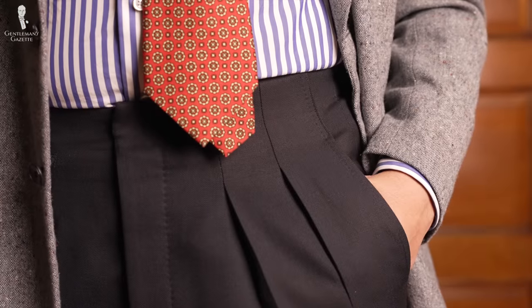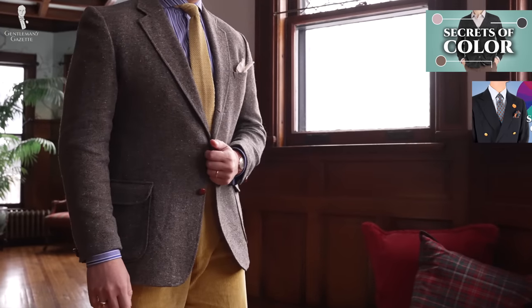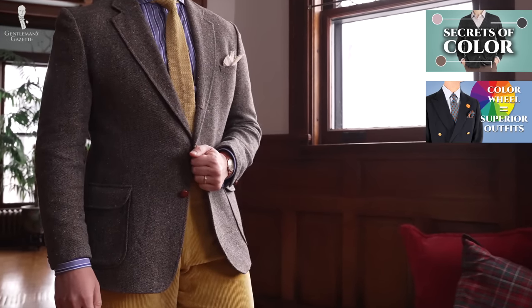Color is also critical when considering versatility. Some colors match with a greater variety of items over others. For example, navy and gray will probably match with far more items in your wardrobe than hot pink or lime green. As it pays to understand color theory when combining outfits, you can brush up with these videos.